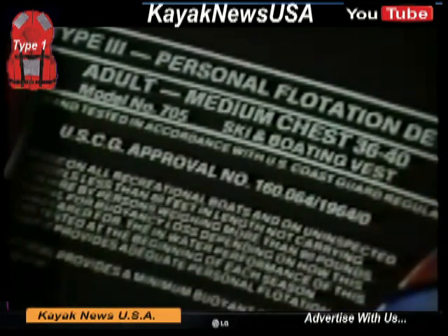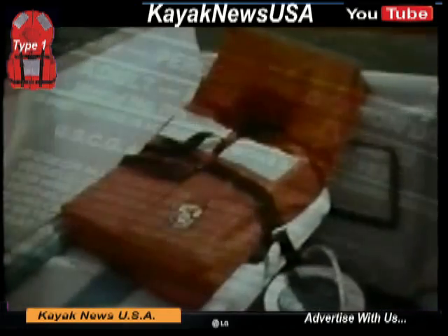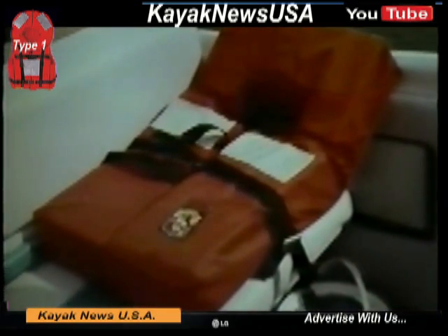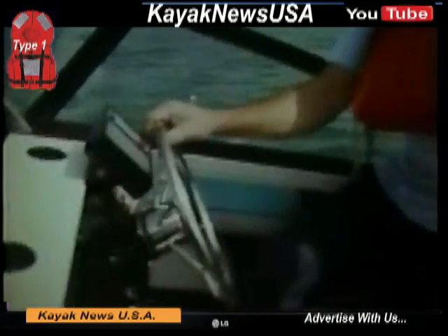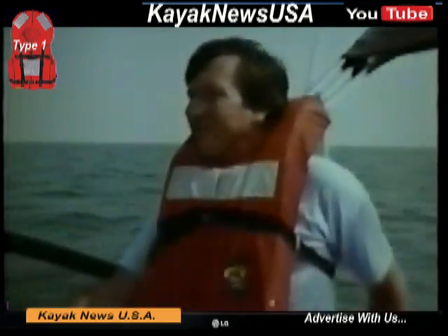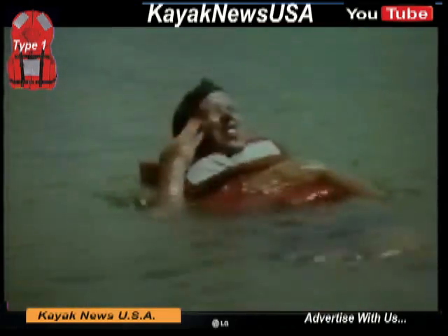The Coast Guard classifies PFDs in five categories. Type 1s are large offshore life vests that are usually found on commercial vessels, cruise ships, or chartered boats. Type 1s are designed for large bodies of water and will turn most unconscious victims upright. They have good performance, but are bulky.